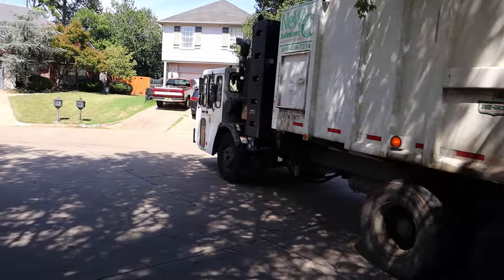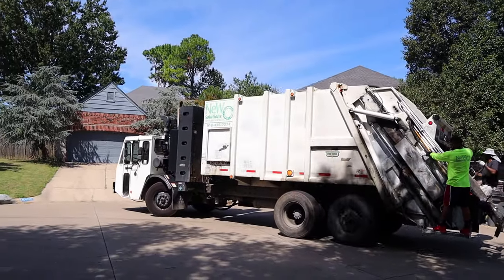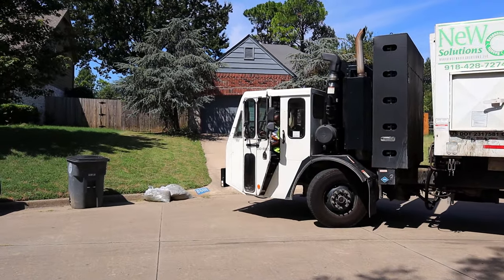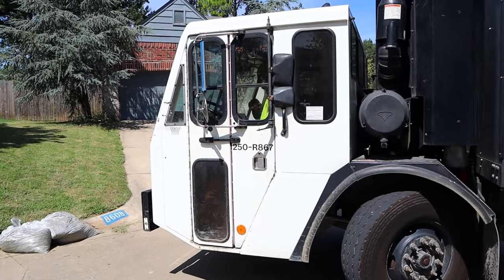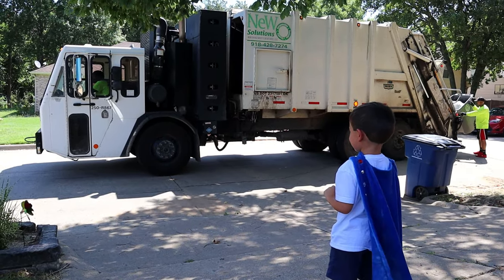But guess what, Superkid? It's time to go find the recycle truck! So go ahead and park the truck here, please. Alrighty! Let's get going, Superkid! Awesome, you did great! See you guys later! Goodbye!